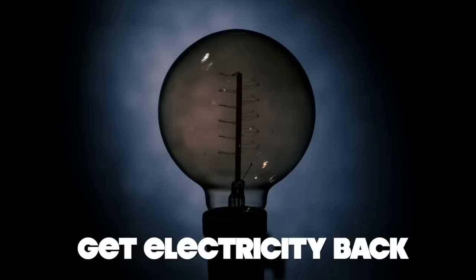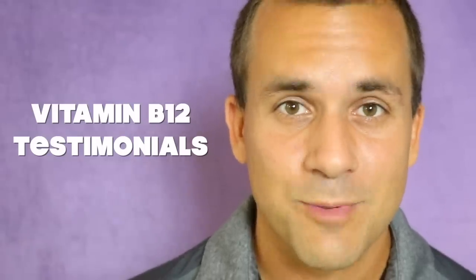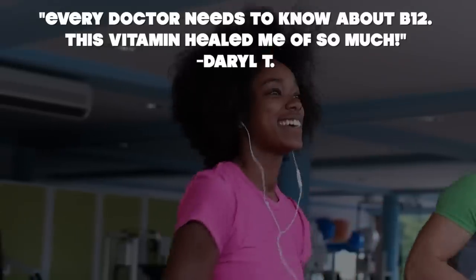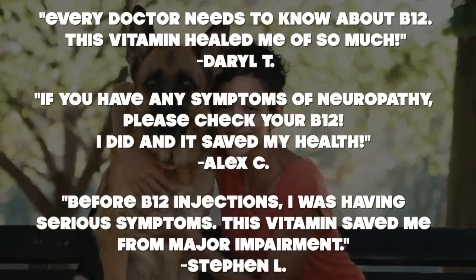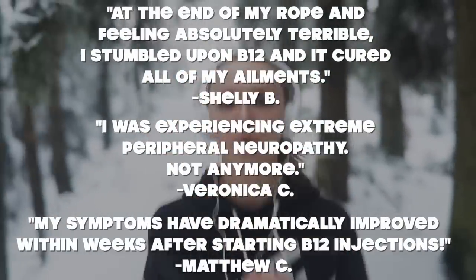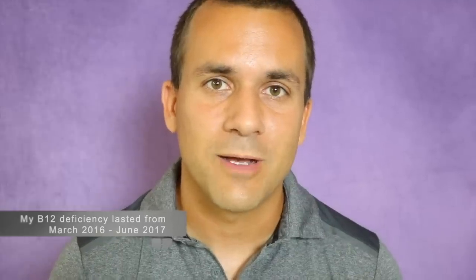Patch up your wires, heal your nerves, and get that electricity back to your organs so that they can work properly. Vitamin B12 has healed thousands upon thousands of people. And last of all, there's me — I had a vitamin B12 deficiency that nearly killed me. I was looking at being in a wheelchair within a month, and I would have died within a year. But thanks to this vitamin B12 product, I'm now living my life again, and I'm here to help you get healthy.